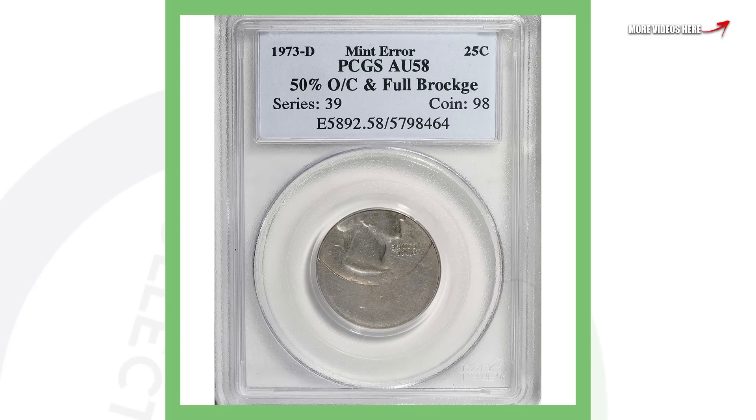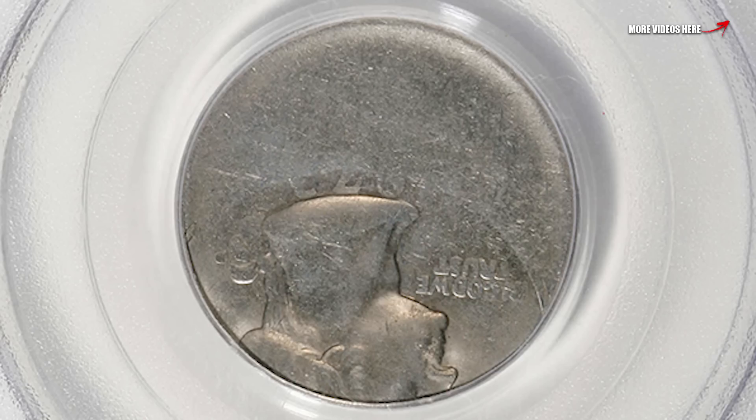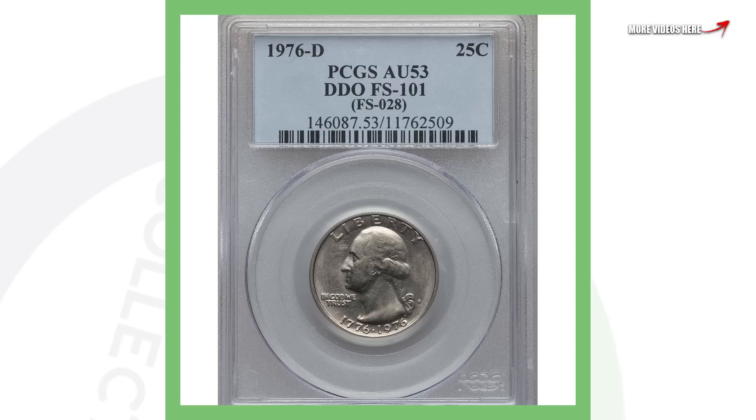This next one is a very cool coin — a 1973 Denver-minted Washington quarter that is 50% off center and has a full brockage. You can see that in the images displayed, and this quarter sold for over $690, almost a $700 quarter.